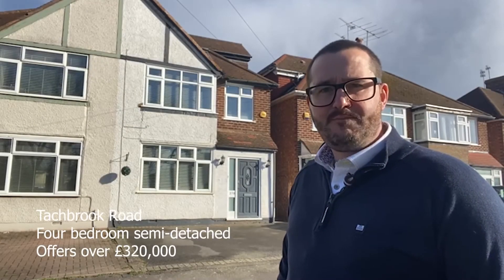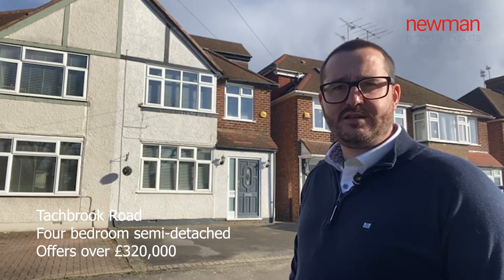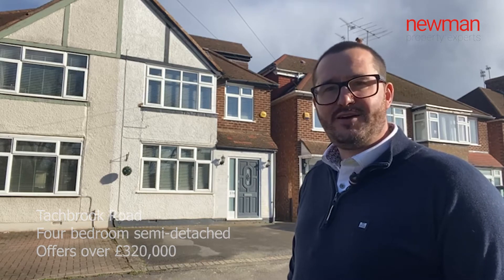Hi, Leamington Spa's property expert here. Today you join me outside Tatchbrook Road, a four-bed semi-detached property coming to the market for offers over £320,000. Follow me inside and I'll show you around.